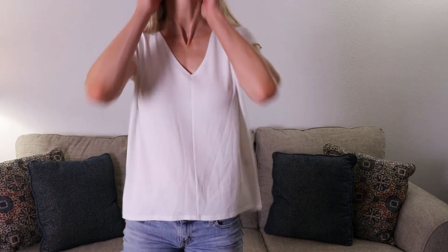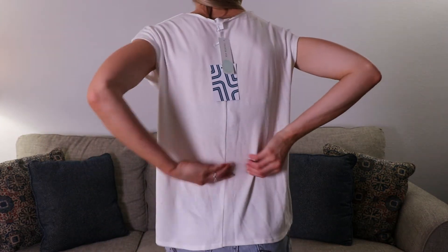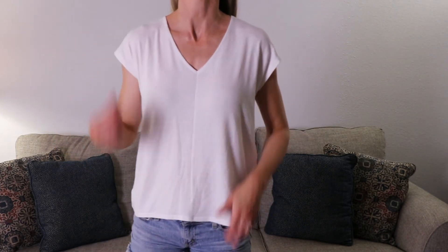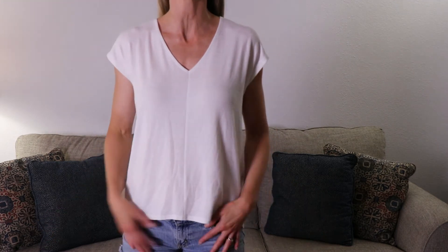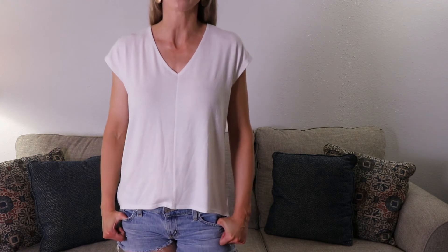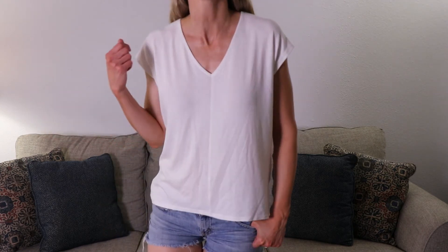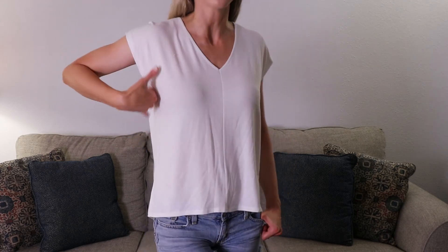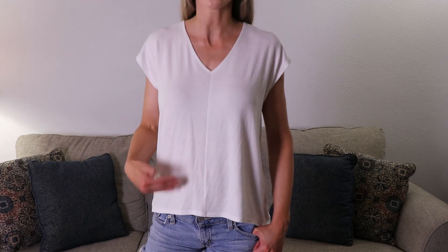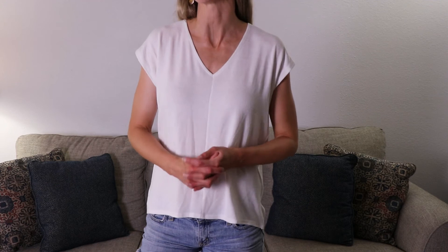It also has a stripe right up the back — I'll show you the material right here. You can see the tags from the company as well. All in all it's a cute shirt. The only negatives I really have are the color because I have kids, and the armpits — I just don't like that cut there. But I do like how it looks on me. It has its pluses and its minuses.